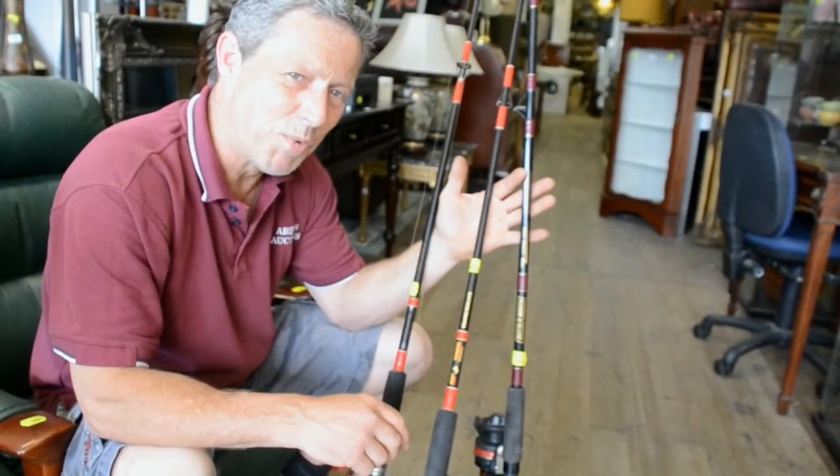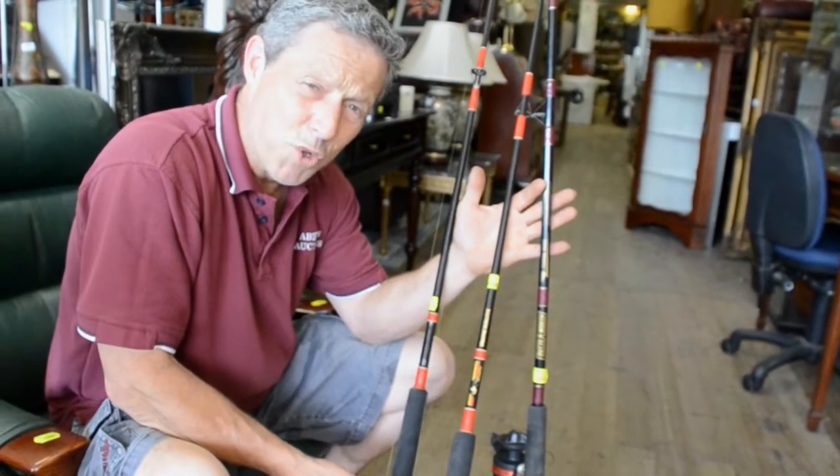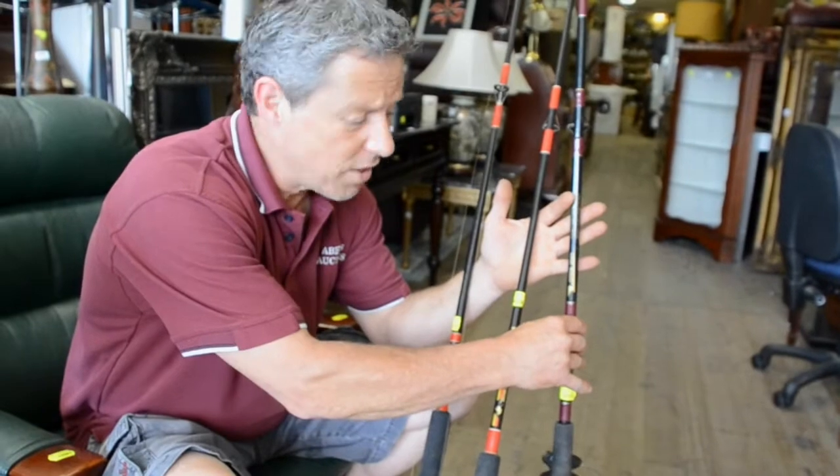One of my showroom favourites this week is this one group lot of fishing rods. This has got the Abu Garcia drum reel and also a lovely Butterworth fishing rod. All I'm thinking about is in three or four weeks time, kicking back on the jetty, casting out that line and having a cold beer with Richie.